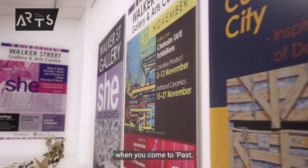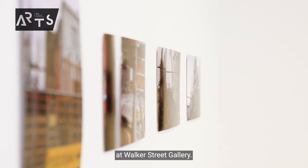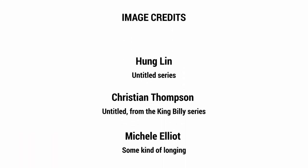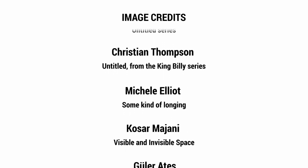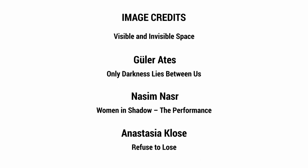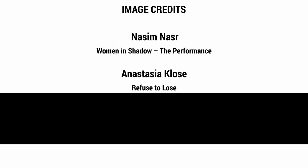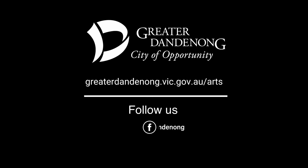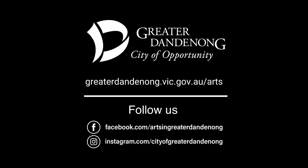These exhibitions that I've talked about are just a small snapshot of what you'll see when you come to Past, Present and Future here at Walker Street Gallery.